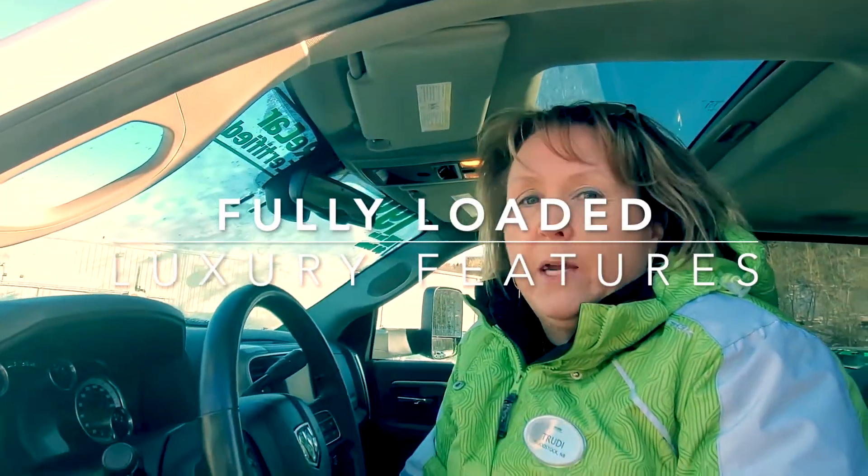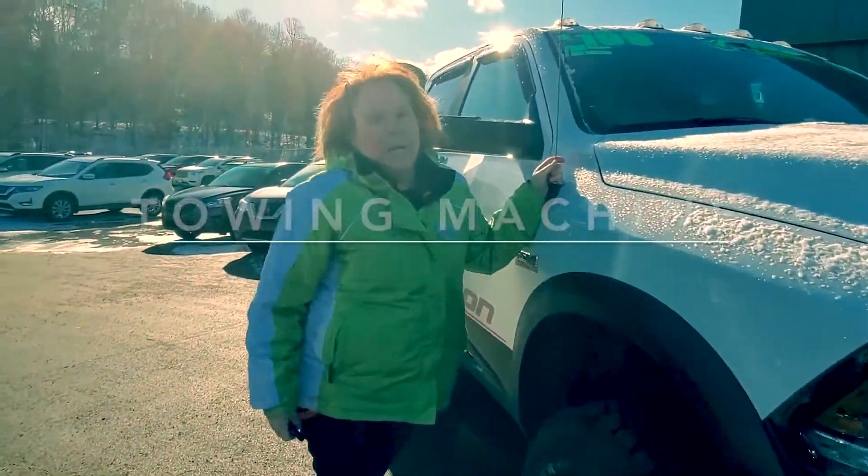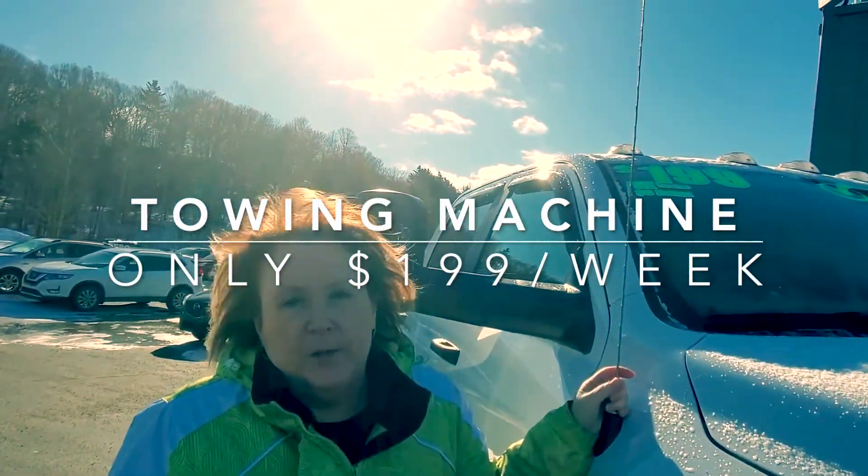This Power Wagon has all the luxuries of an SUV with heated seats, backup camera, and a heated steering wheel. This is a big truck with a price of $199 per week, tax in and on the road.